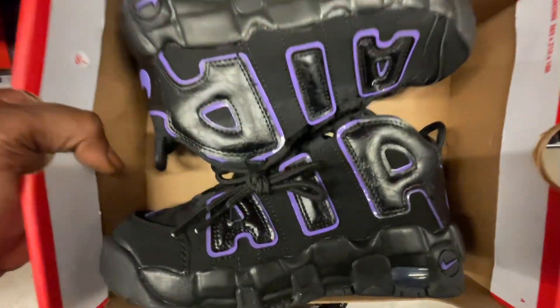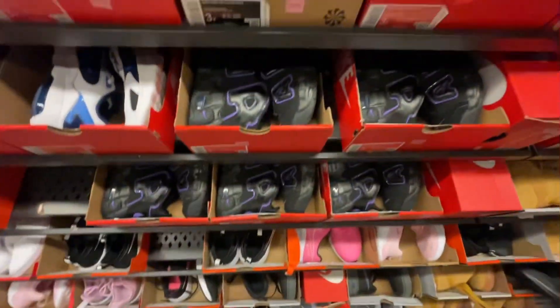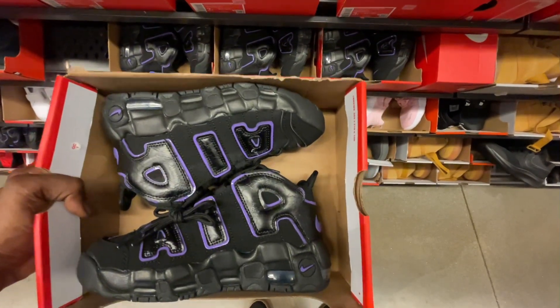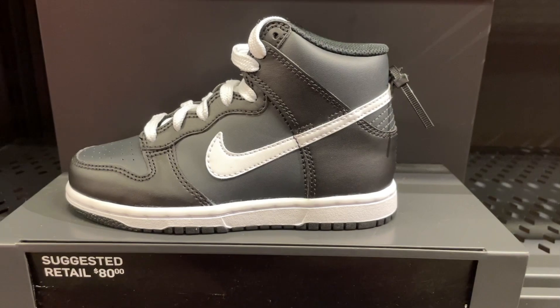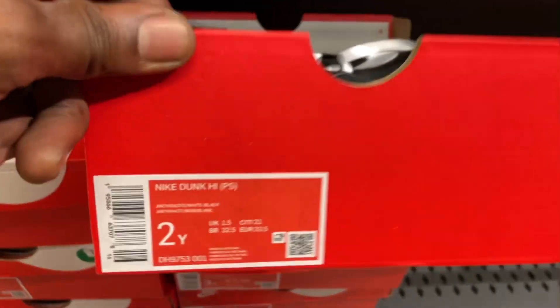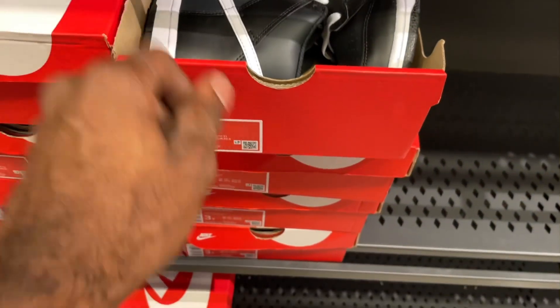That's going to be the end of the video — hope you guys enjoyed today's video. Let me know which shoe was your favorite find from today's haul. I know we didn't find any retros, but we did find a Dunk as well like you guys saw in the thumbnail — I saved that for the end. Let me know your favorite down in the comments. Make sure you have the notification bell set to on and I'll see you guys on the next one — peace!